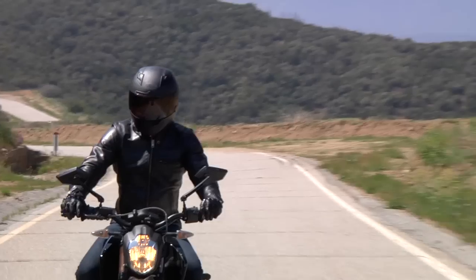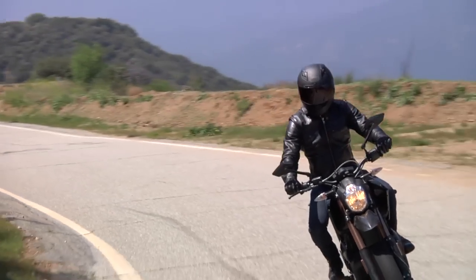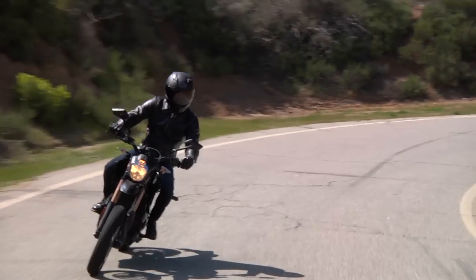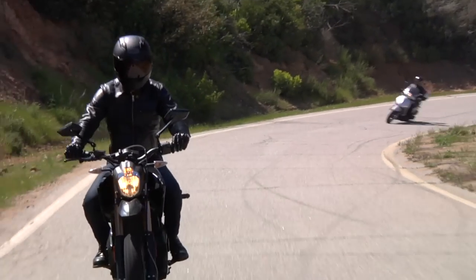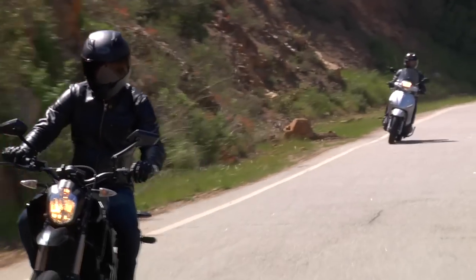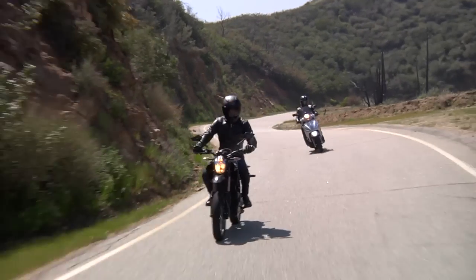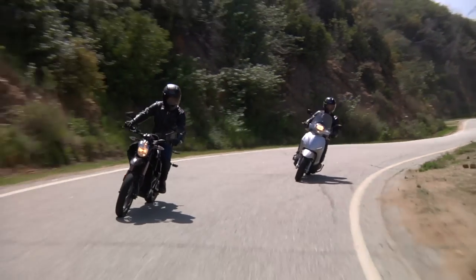I have to say, this is a pretty special experience — to be out here on a beautiful day, up in the mountains of Southern California, just whizzing along on an electric motorcycle. People talk about these things being the future, and there's no way these are as fast as a conventional bike, but this is just still a unique experience. It's f***ing cool.